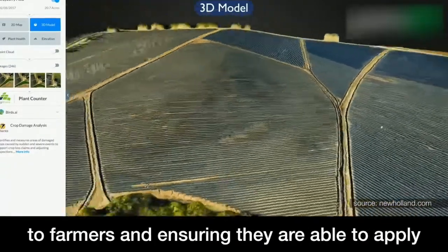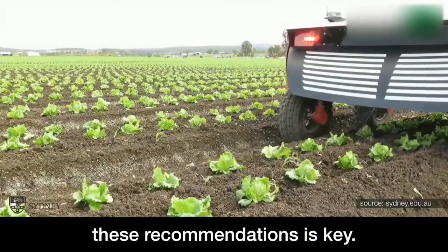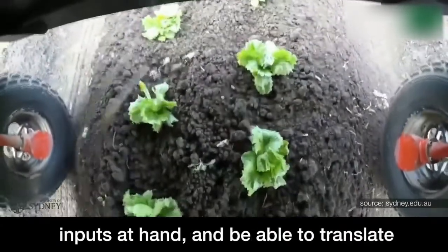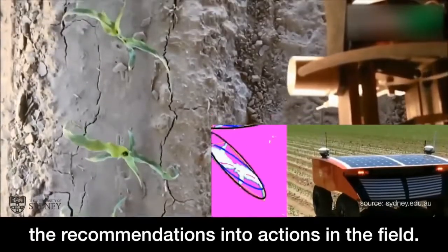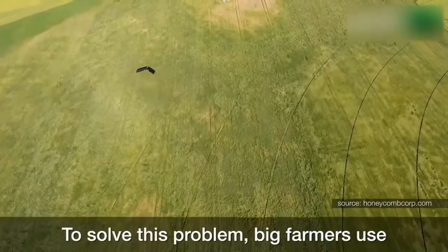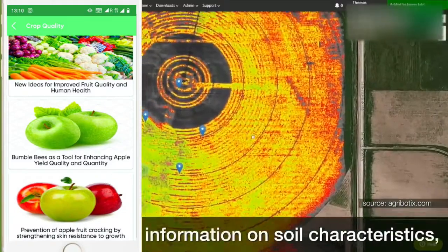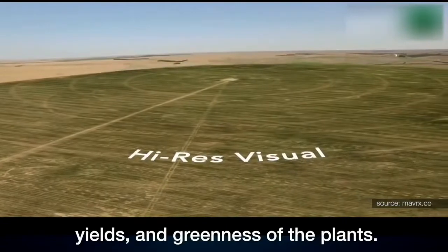Delivering agronomic recommendations on time to farmers and ensuring they are able to apply these recommendations is key. Farmers need to have all the necessary inputs at hand and be able to translate the recommendations into actions in the field. To solve this problem, big farmers use sophisticated machinery that collects georeferenced information on soil characteristics, yields, and greenness of the plants.